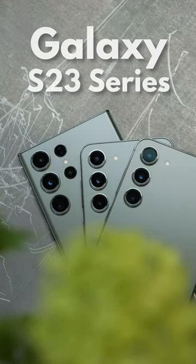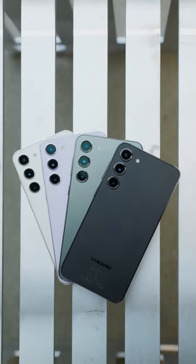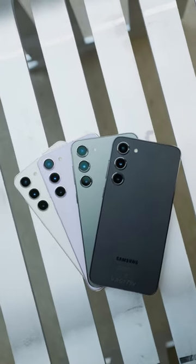Here are the biggest upgrades in this year's brand new Galaxy S23 series. The S23, the Plus, and the Ultra all now come in these four new colors.